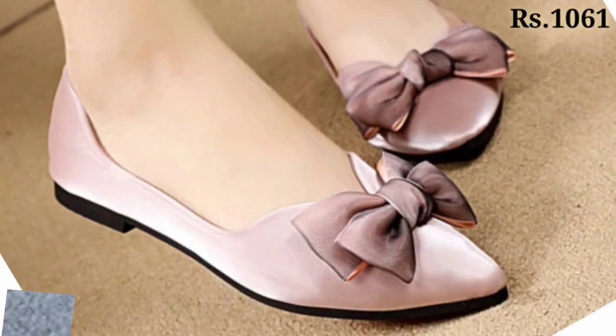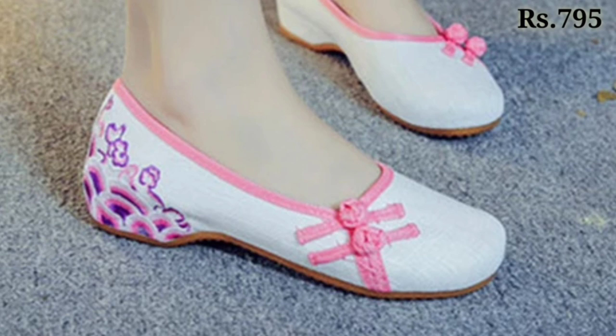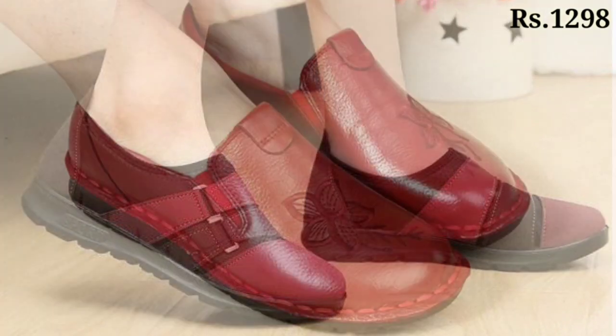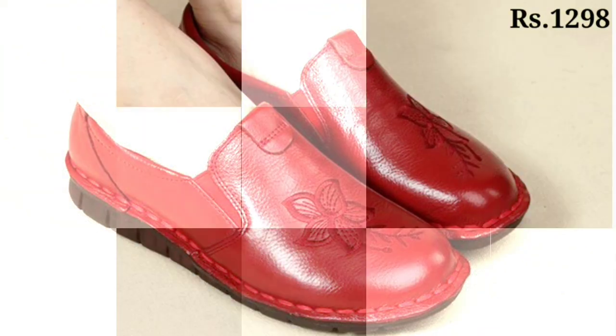Hello everyone, welcome back to our channel Belly Babes, where you get the brand new footwear collection. If you are visiting our channel for the first time, please make sure you subscribe and press the bell icon to get the latest notifications. So let's start our video.